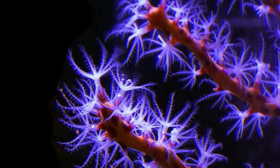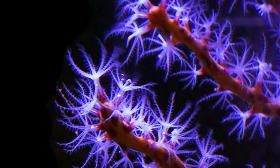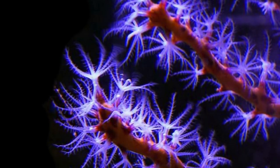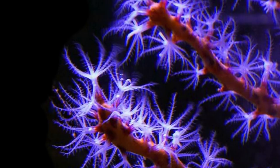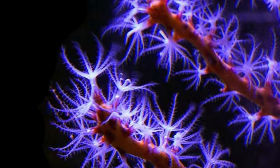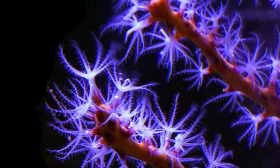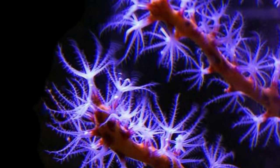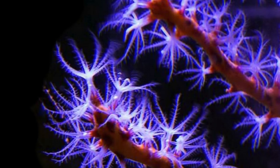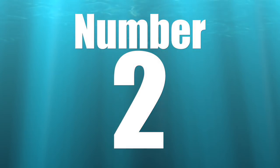There are two types of gorgonians: photosynthetic, which is considered easy to care for, and non-photosynthetic, which requires feeding and is therefore expert level. For those just starting out and looking to add a sea fan or gorgonian to their reef tank, I strongly recommend the photosynthetic type — there are some absolutely beautiful purple ones that make a reef tank look much more natural. Typical asking price is anywhere from $20 to $60 depending on whether it's photosynthetic or non-photosynthetic.